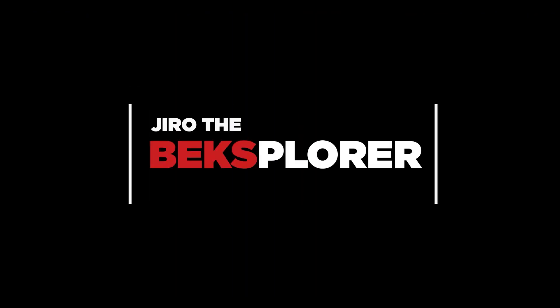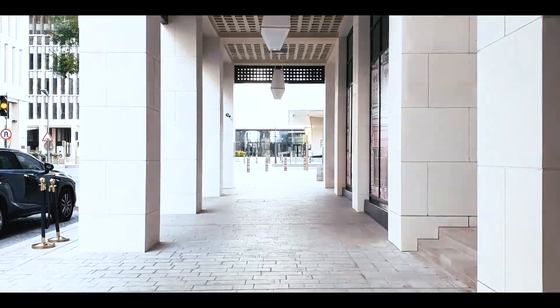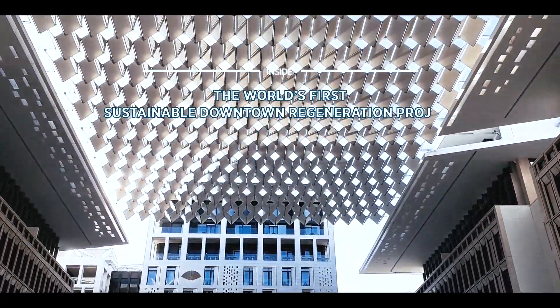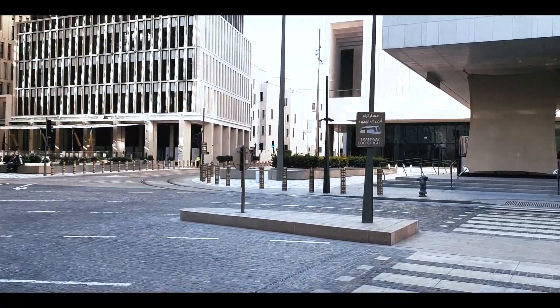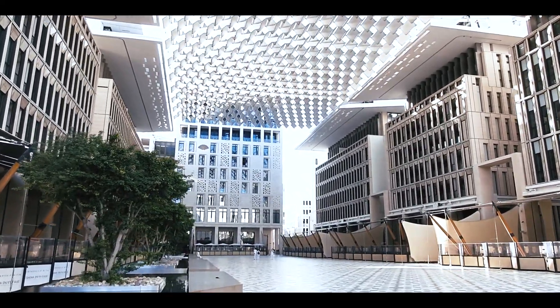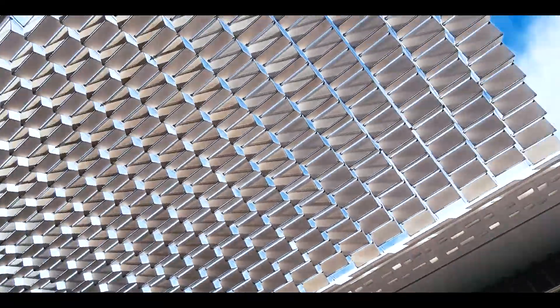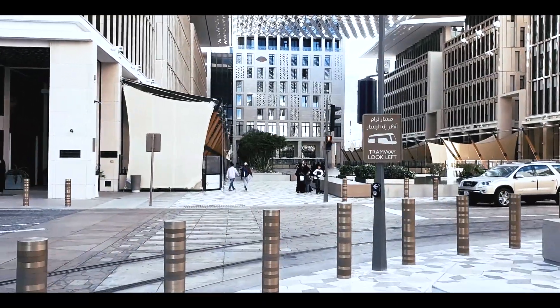Hello and welcome back to my channel. Today we're going inside the world's first sustainable downtown regeneration project. Musharrib, which means a place to drink water in Arabic, is the world's first sustainable downtown regeneration project that will revive the old commercial district with a new architectural language that is modern yet inspired by traditional Qatari heritage in architecture.